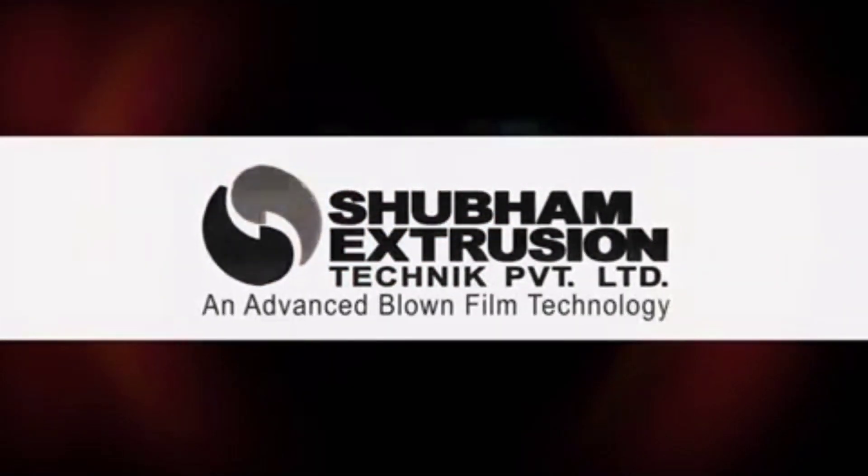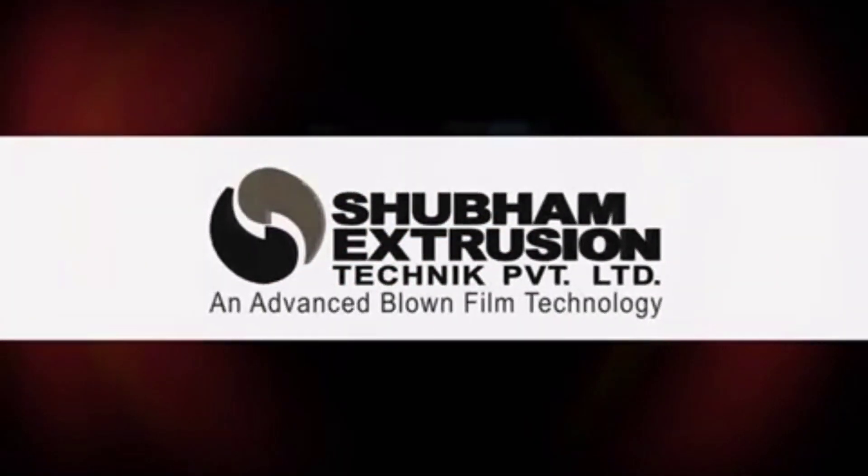Shubham Extrusion Technique Private Limited — an advanced blown film technology.